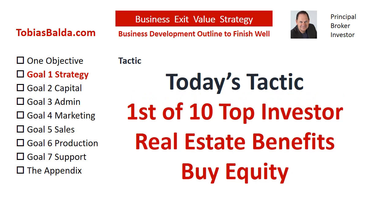Welcome back to the Business Exit Value Strategy. In today's tactic, we will discuss the Goal 1 Bonus Real Estate Strategy and the Top 10 Investor Real Estate Benefits.